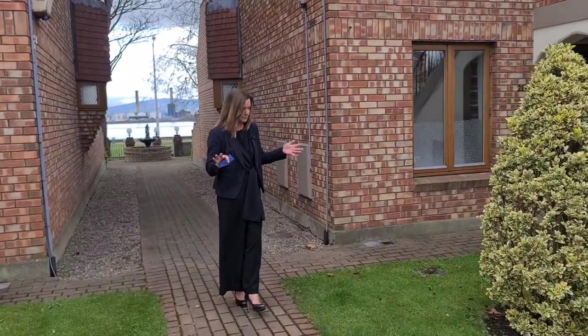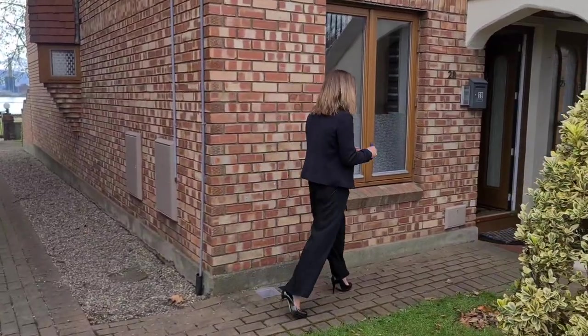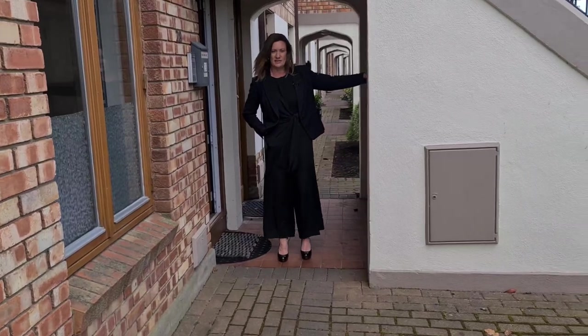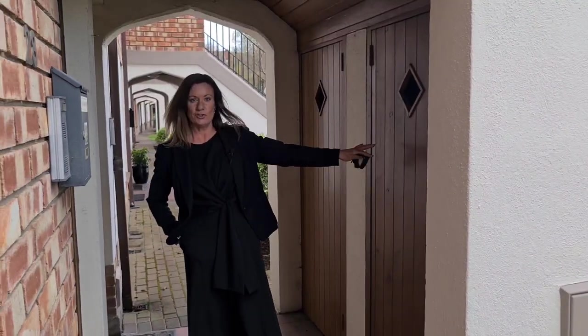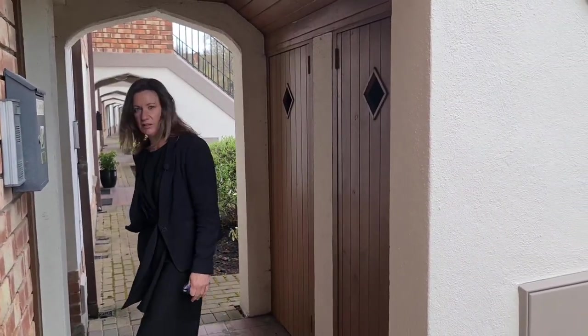The one-bed apartment is approximately 43 square meters, but they have something that the duplexes don't have, which is absolutely brilliant — and it is this shed here. Under the stairs you've got tons of storage, absolutely ideal for bikes, paint pots, anything that you need.